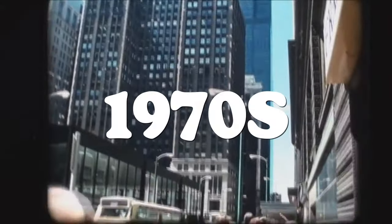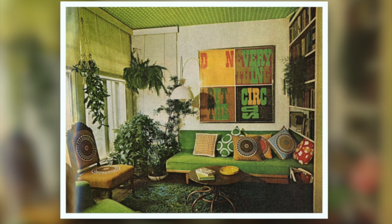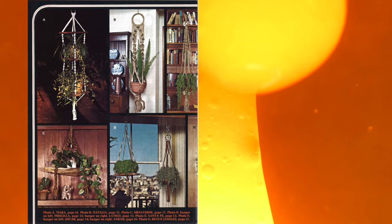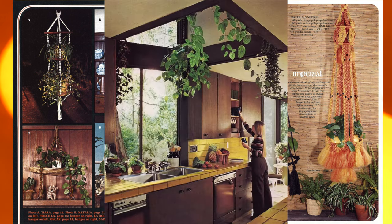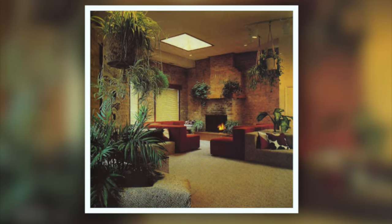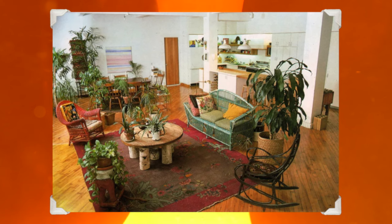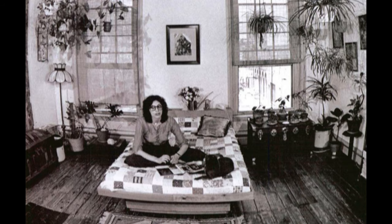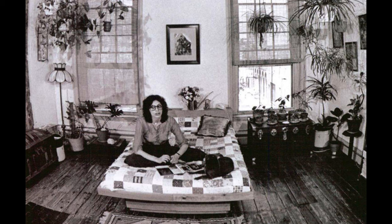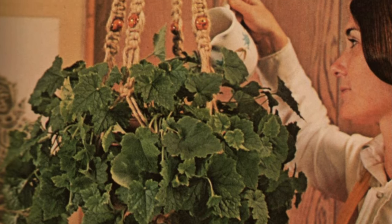The 1970s witnessed a surge in the popularity of indoor plants as they found an even deeper integration within home interiors. Hanging baskets suspended by macramé cords and trailing vines artfully winding their way along trellises played a crucial role in tempering the prevailing geometric and angular architectural designs of that era. Wild and gracefully flowing plants introduced an additional layer of texture and organic charm to the often pattern-rich textiles and earthy wood paneling frequently employed as wall coverings. It's worth noting that the 70s emerged as the heyday of ferns and spider plants in indoor gardening.